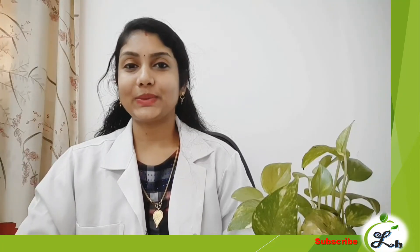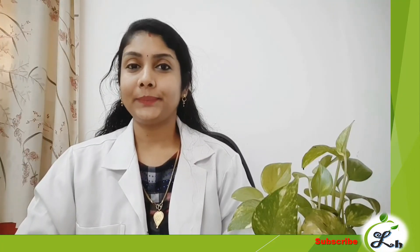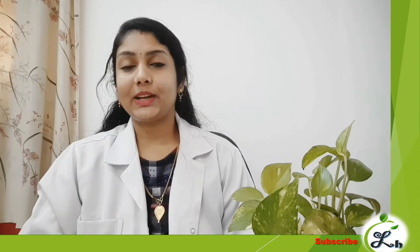Hello everyone, welcome to Dr. Adhiradeva. Today, I am named Rosademencina in the Rosaceae family.